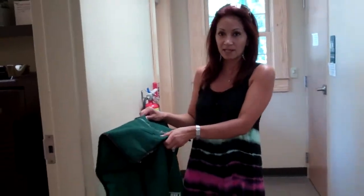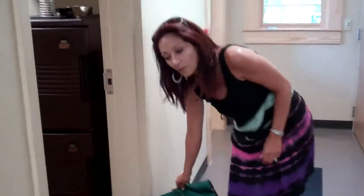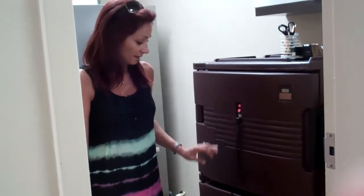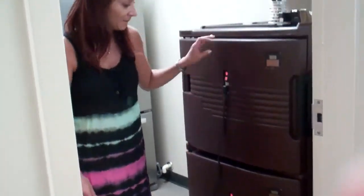They'll bring all the food in packs, kind of like this. The first thing you want to do when you come in, besides unlock the door, is turn the warmers on and let those warm up.